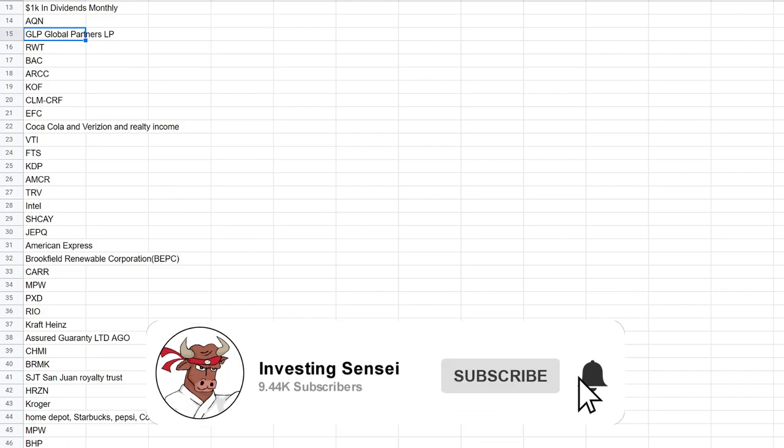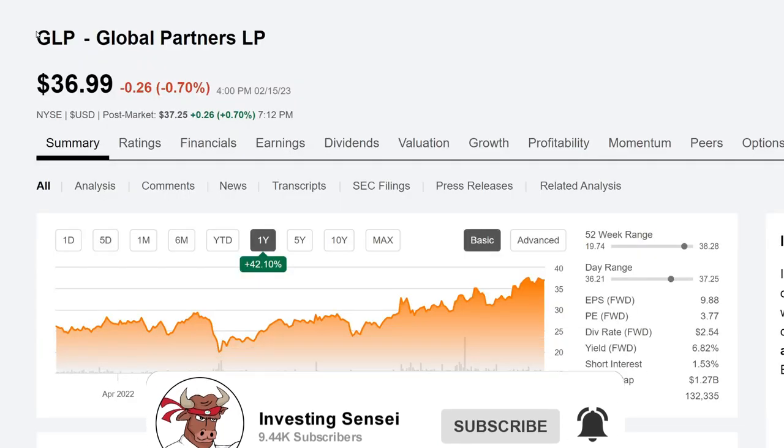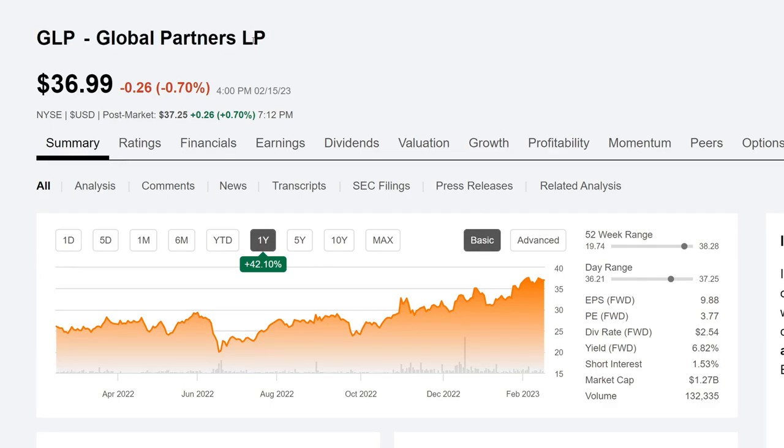Let's go ahead and jump over to Seeking Alpha. This is GLP, Global Partners LP, currently trading at about $36.99.